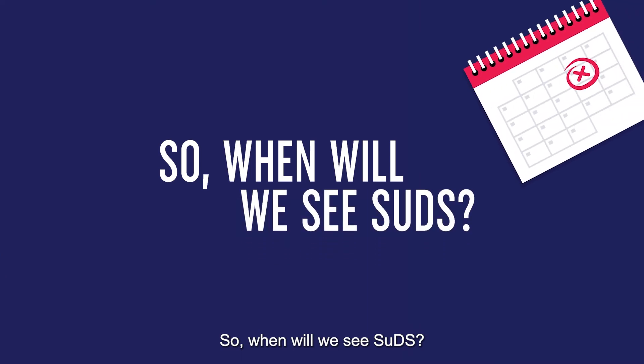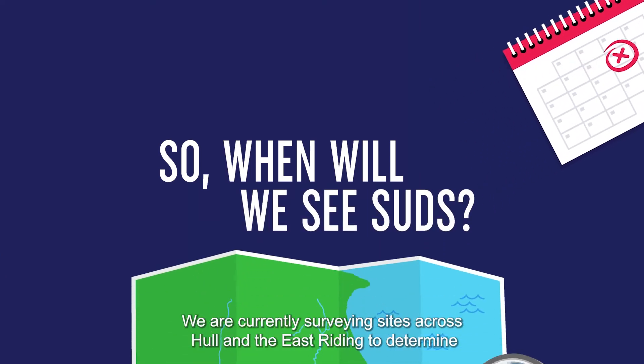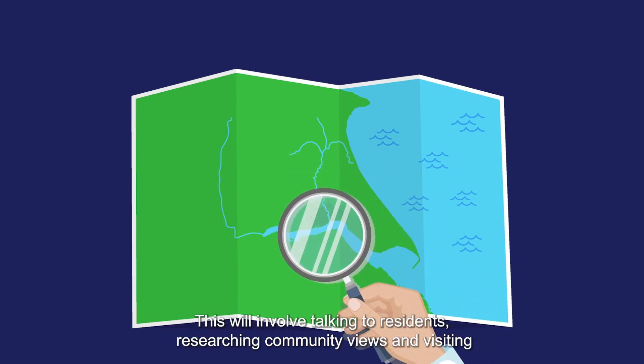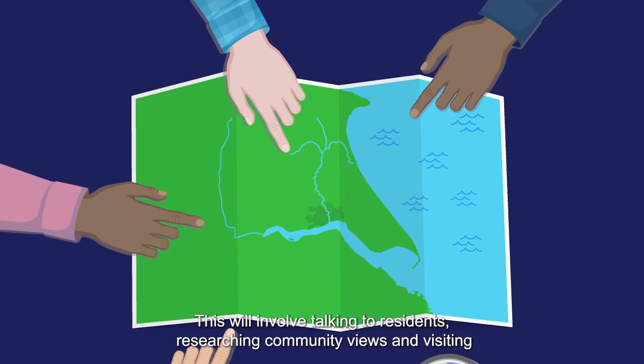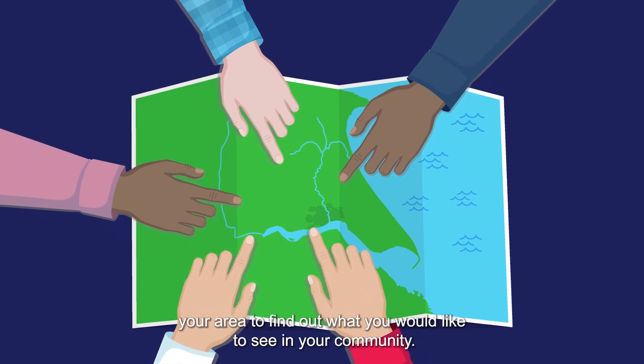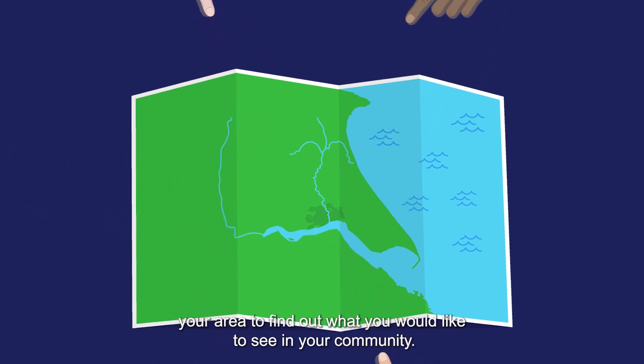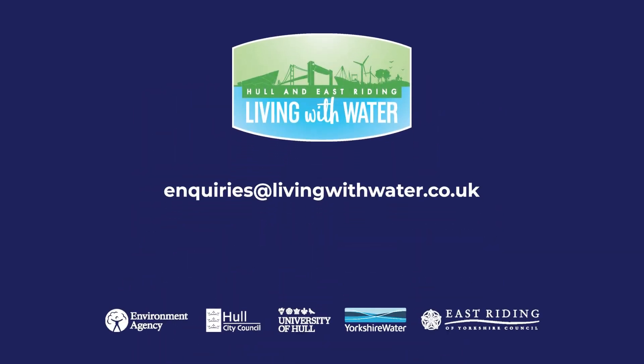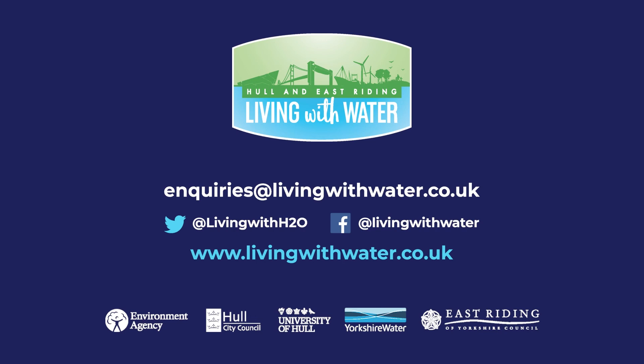So, when will we see SUDs? We are currently surveying sites across Hull and the East Riding to determine if SUDs can be installed. This will involve talking to residents, researching community views and visiting your area to find out what you would like to see in your community. Make sure you have your say by emailing us at enquiries@livingwithwater.co.uk, engaging with us on Facebook and Twitter. You can find out more about SUDs and our Blue Green Vision at www.livingwithwater.co.uk.